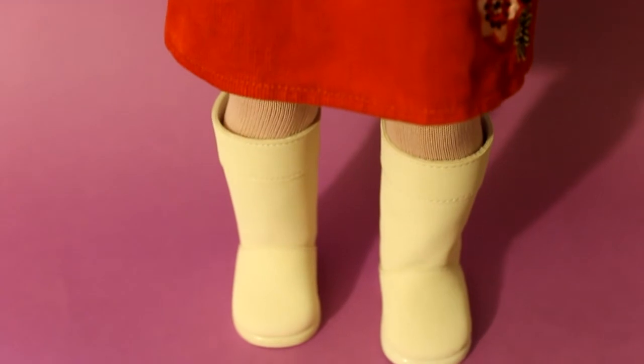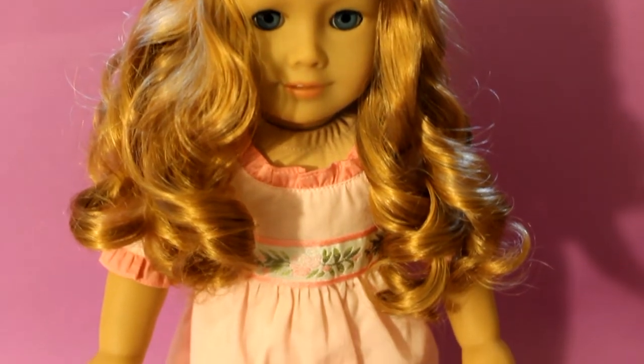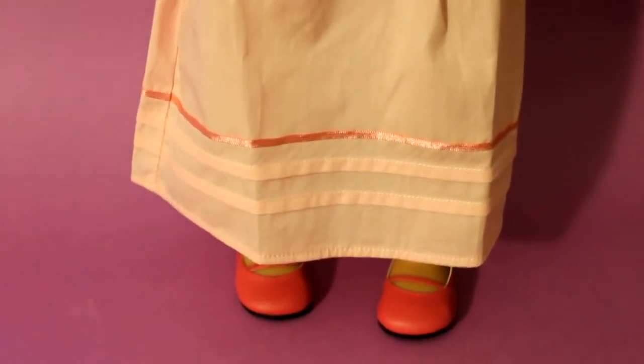Up next is Bailey, and she has Caroline's meet outfit on. She looks just gorgeous in light pink, and then I put her in some older version of the My American Girl doll meet outfit shoes.